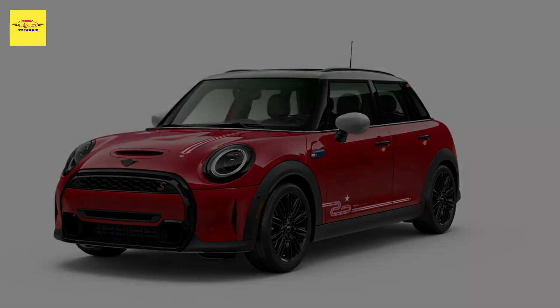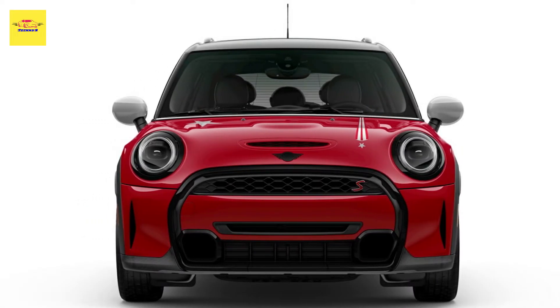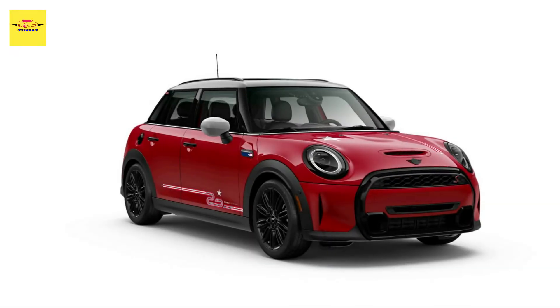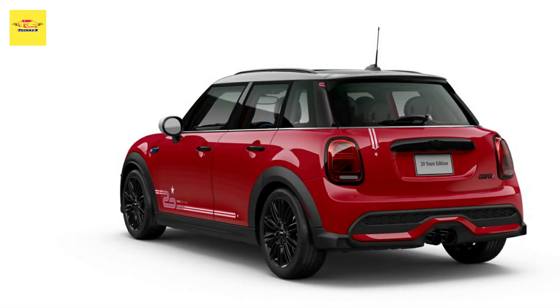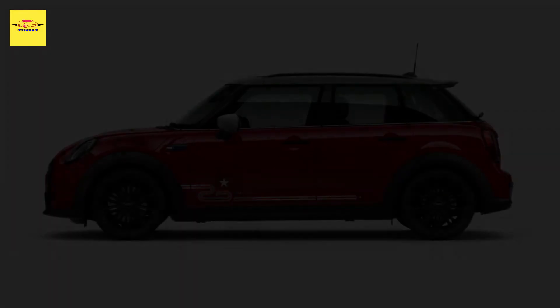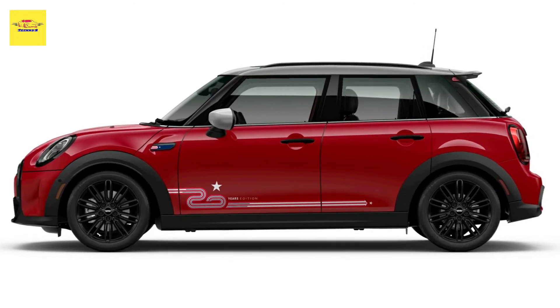When the modern MINI brand first came to America in 2002, it was with a chili red model. Now, to celebrate its 20th anniversary, MINI brings the chili red color back, and it will be offered alongside Pepper White and Island Blue for the new 20 years edition models. The three colors make up both the stars and stripes and the flag of the United Kingdom, making it the perfect trio for the 2023 MINI 20 years edition.